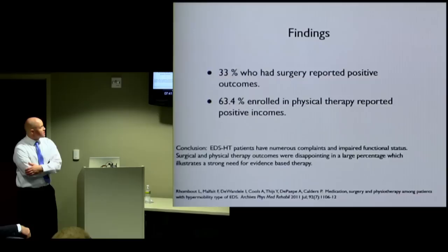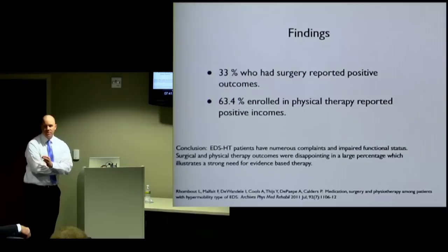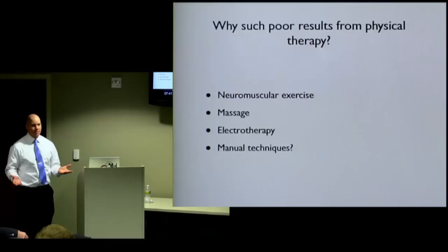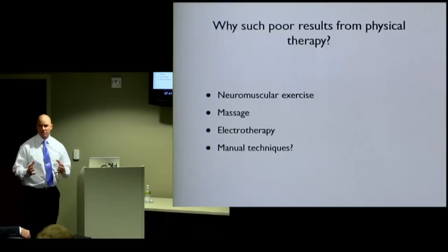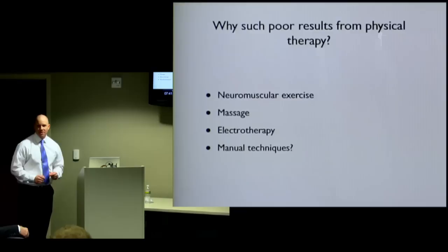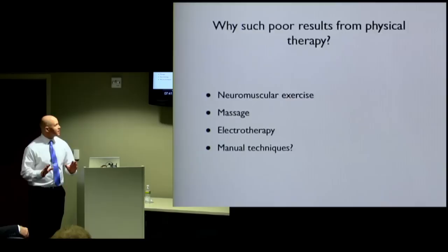This shows there's a strong need for evidence-based therapy — meaning what you're doing is proven to work. So why are the results so poor? They did neuromuscular exercise, which makes sense — you're trying to teach the muscles how to control joint movement. Massage is well documented for pain relief. Electrotherapy is another well-documented way to relieve pain temporarily. But what about manual techniques? Massage is just a small part of manual therapy; there are so many other things that can be done.